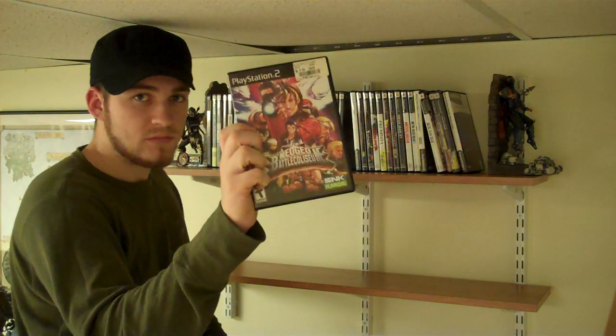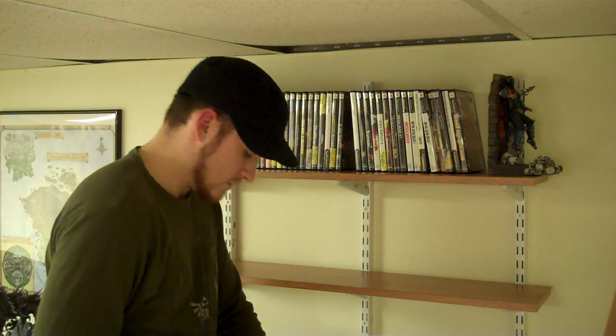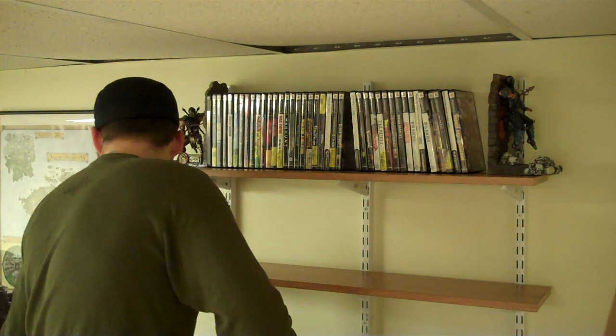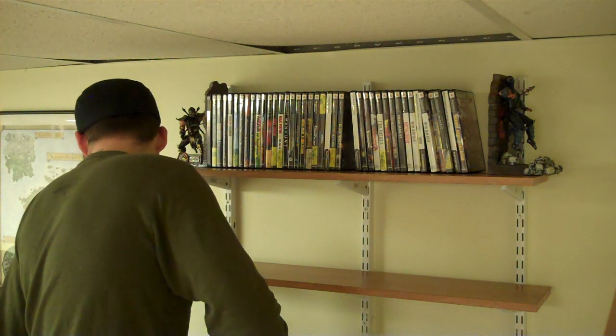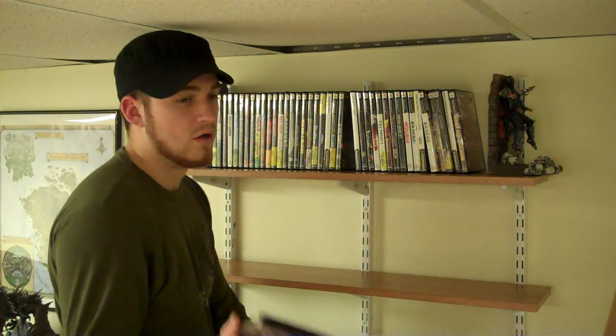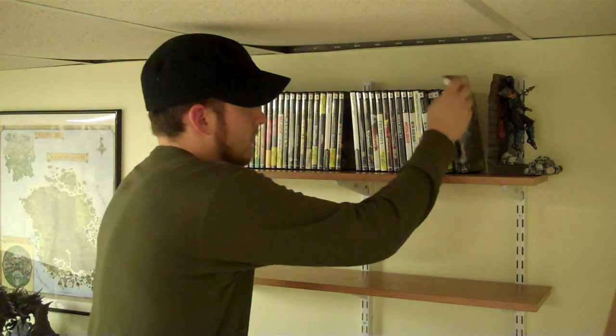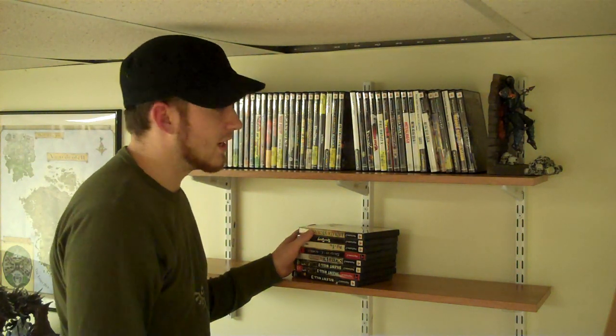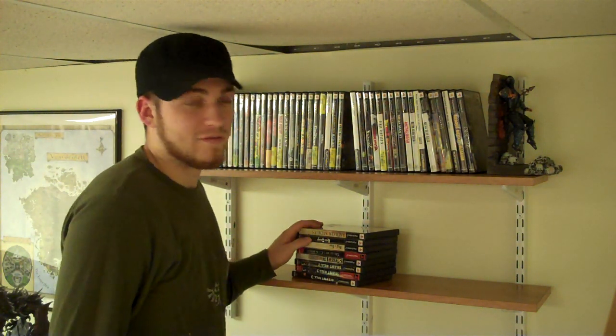Neo Geo Battle Coliseum — any fighting game fan worth their salt knows that game; it's an awesome versus game. Obscure the Aftermath — I bought it for the horror game weekend. Justin and I attempted to play it with hilarious results. We weren't doing videos back then; I kind of wish we were, because we were drunk trying to figure that game out and it was fun.